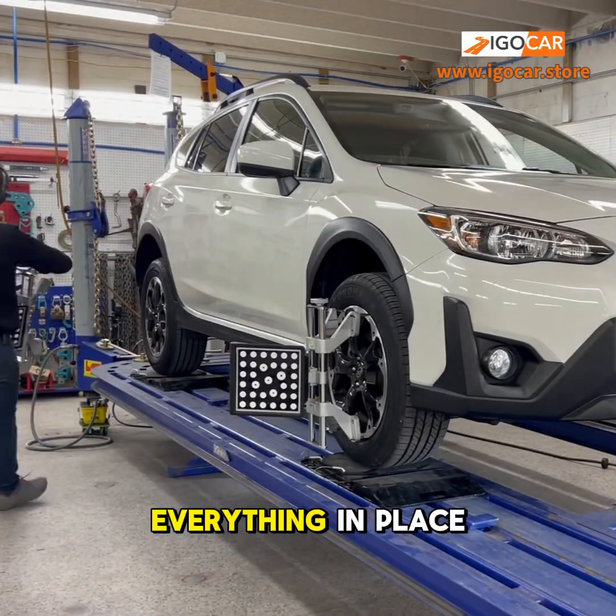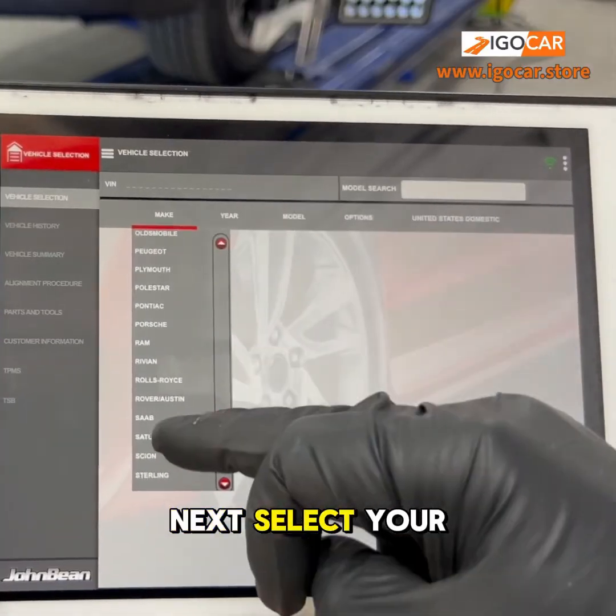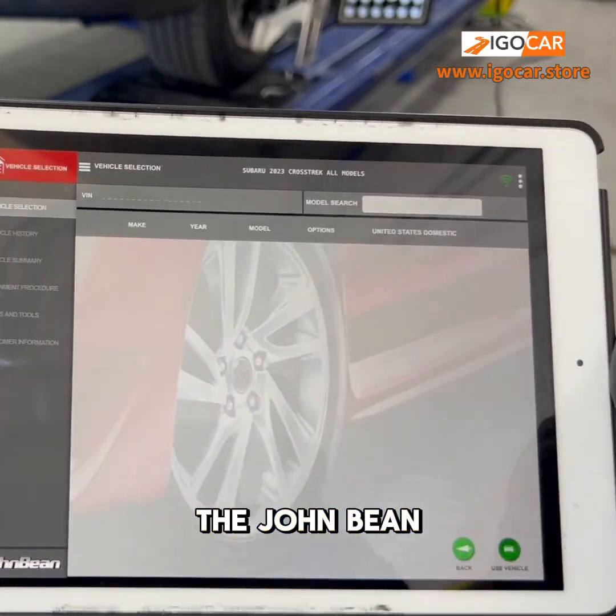We securely lock everything in place, ensuring accurate measurements. Next, select your vehicle's details in the John Bean alignment system.